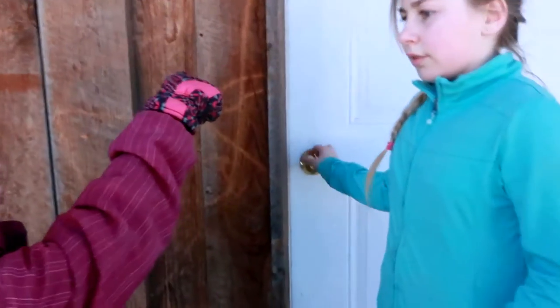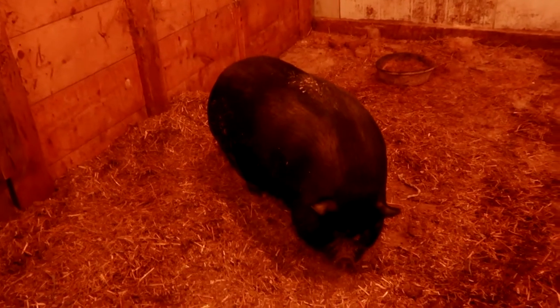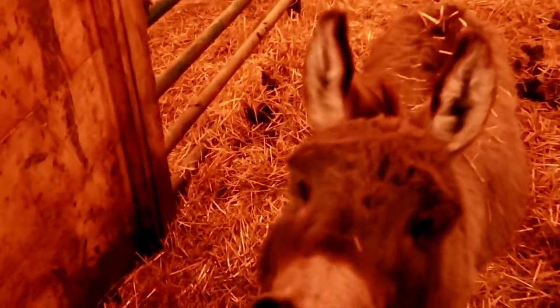Yeah, she told us that. Alright, here's another barn. Wow, that's a big pig. And here is a donkey. This is what we wanted to see — the miniature donkey.